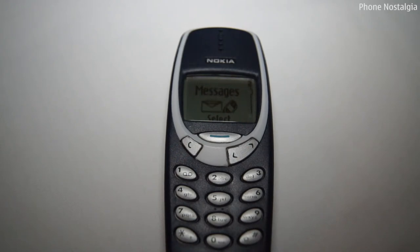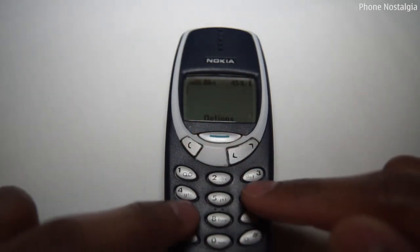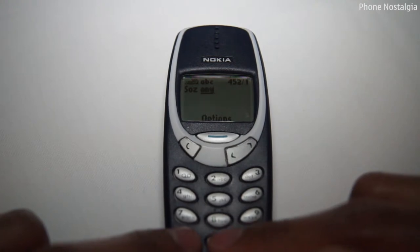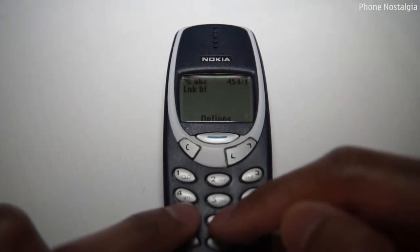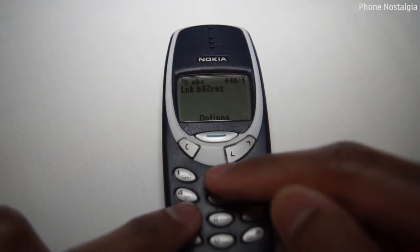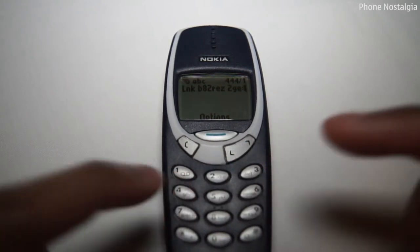With no QWERTY keyboard or fancy touch screen, typing messages was done with multiple presses of the keys. You either loved or hated predictive text back in the day. Who remembers having to cut your text back to 160 characters or less so you didn't get charged for more than one message? And having to spell words like SOZ, COS, SCHOOL, LINK, BATTERIES, TOGETHER — because you were trying to save time.